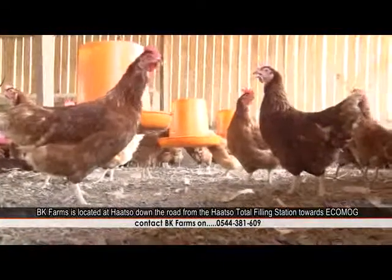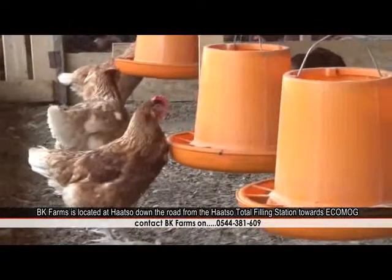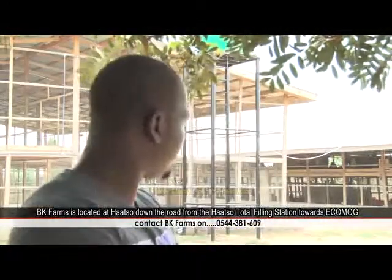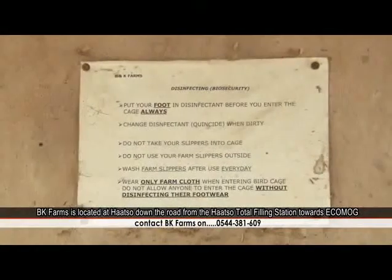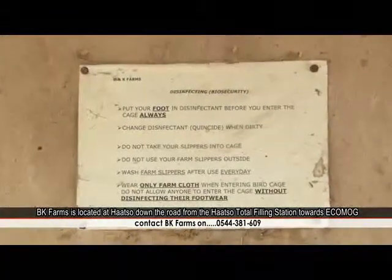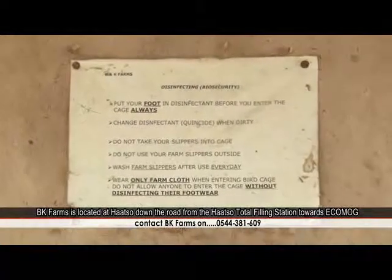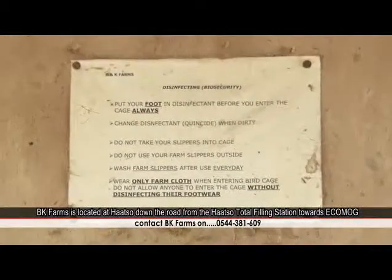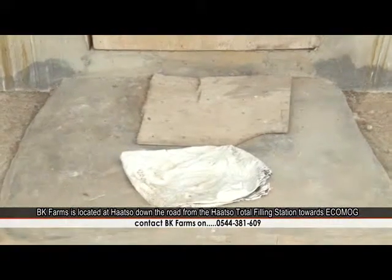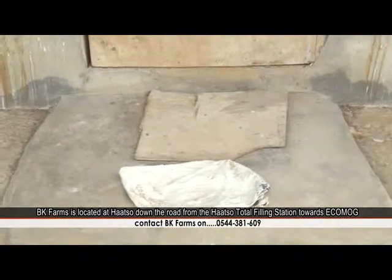Whatever you put into the bird is what you get out of it, so efficient management practices matter. Neatness starts from me as a farmer and the workers here. If you enter our building, we have what we call the foot bath. Before you enter, you have to step in the foot bath to disinfect — it's very critical because we pick up bacteria from the ground, and you don't know where you've been.